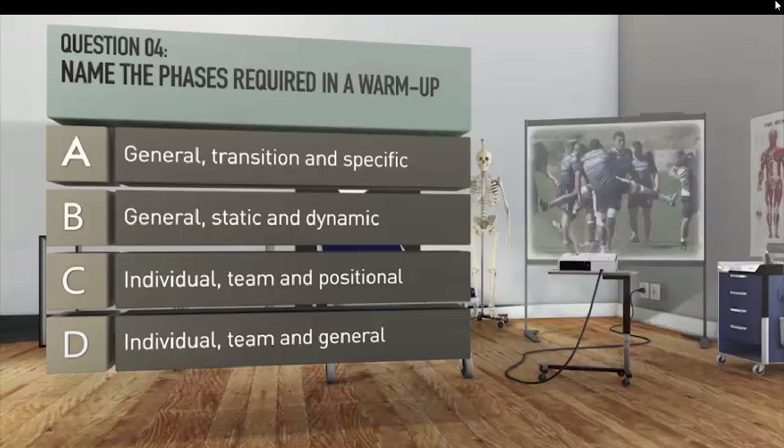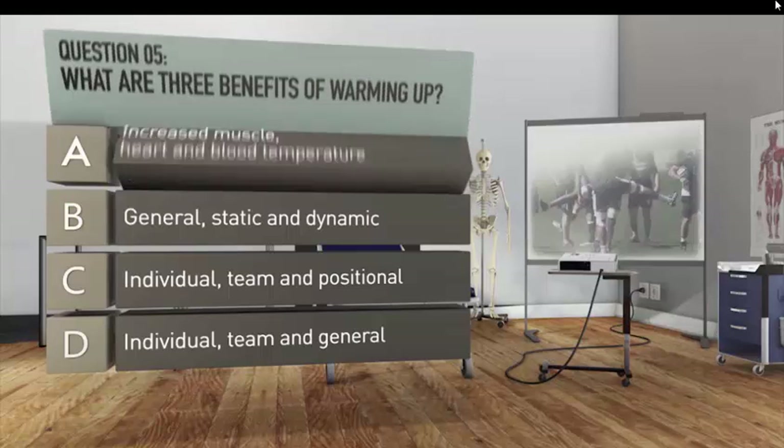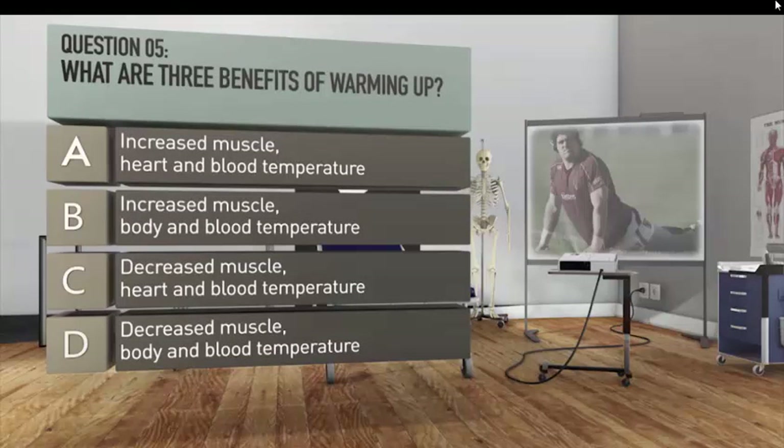Question five: what are three benefits of warming up? A. Increased muscle, heart and blood temperature. B. Increased muscle, body and blood temperature. C. Decreased muscle, heart and blood temperature. D. Decreased muscle, body and blood temperature.